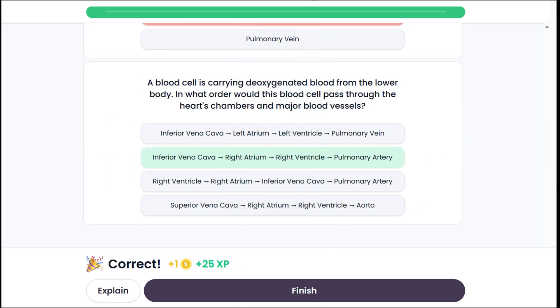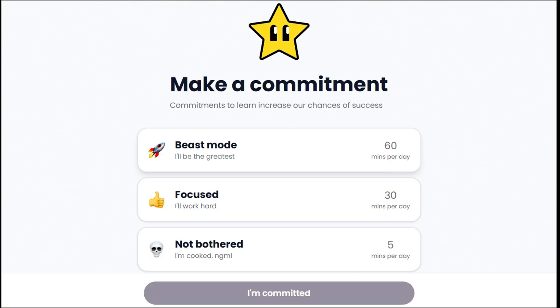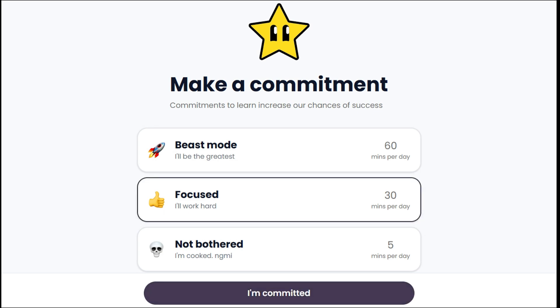Once we finish the quiz, we can set our daily learning goals. There's Beast Mode for an hour of study each day, Focused for 30 minutes, and even a Light option for those who just have 5 minutes a day — which can still make a big difference. For now, let's choose Focused and keep working hard.